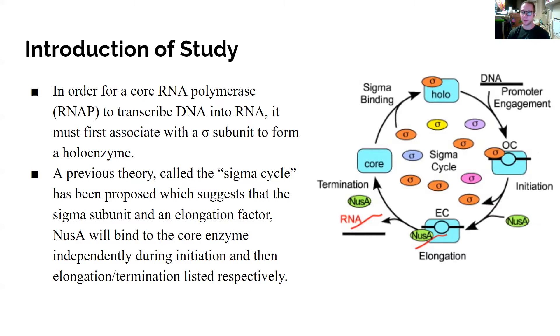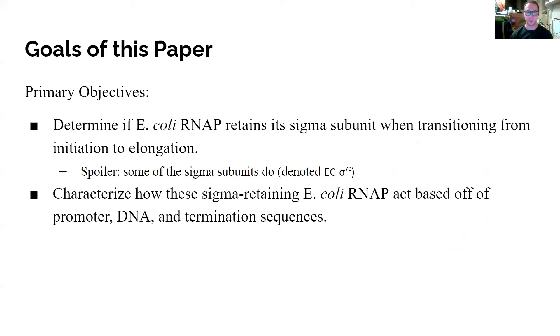It's a fairly logical way to think about it, but as the results of this paper suggest, this may not be the case. The goals of this paper are to determine if E. coli RNA polymerase retains its sigma subunit when transitioning from initiation to elongation. It turns out that some sigma subunits are actually retained by the RNA polymerase, and the complex formed by RNA polymerase retaining sigma during elongation is denoted EC sigma-70. Another goal is to characterize how these sigma-retaining E. coli RNA polymerases act based on promoter, DNA, and termination sequences.